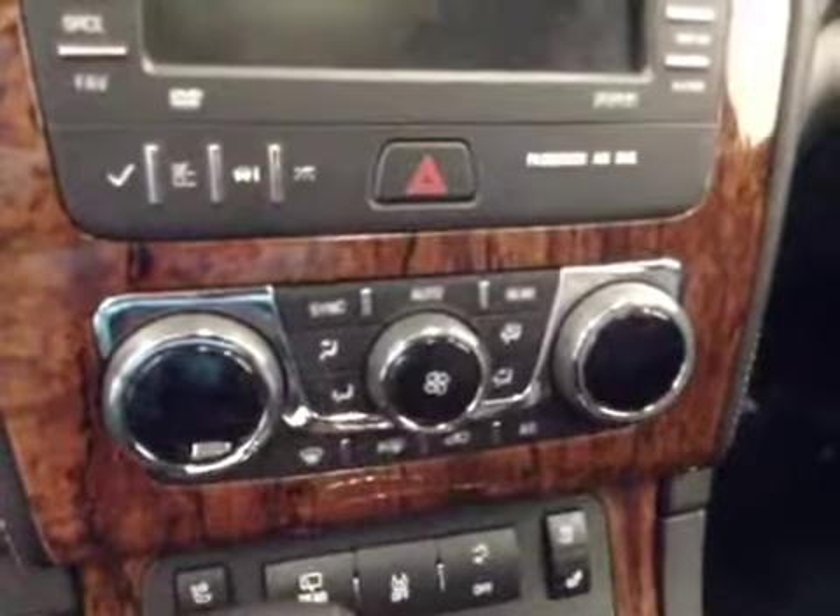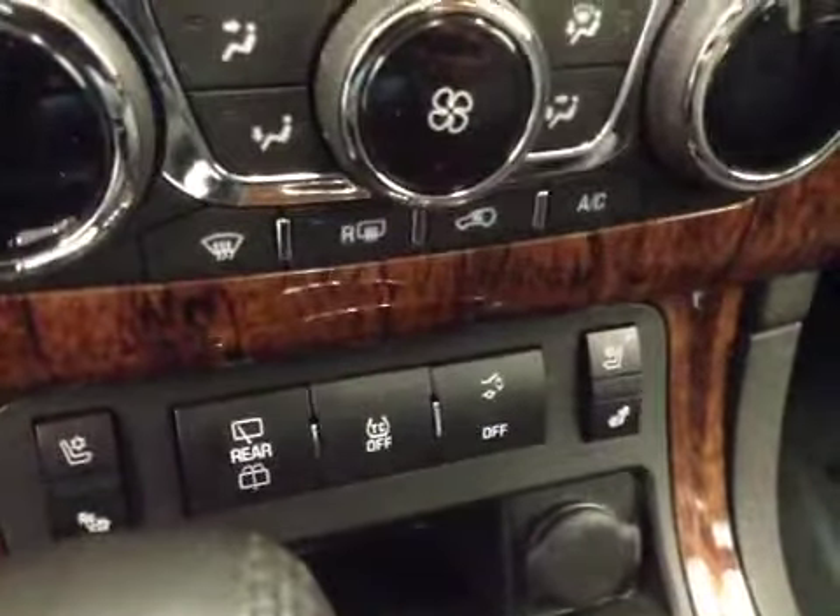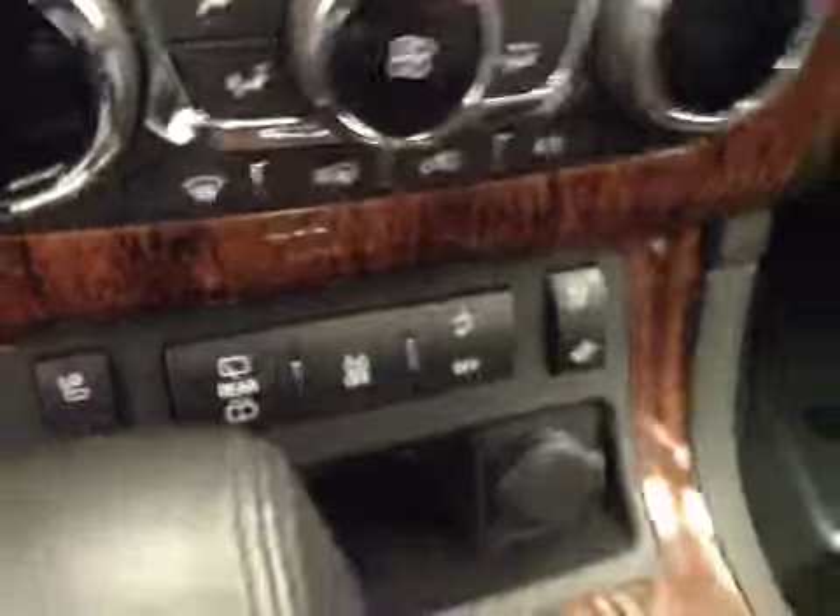Dual zone electronic climate controls, heated and cooled seats, rear wiper controls, traction controls, and power lift gate. Upholstery is leather, color is jet black.